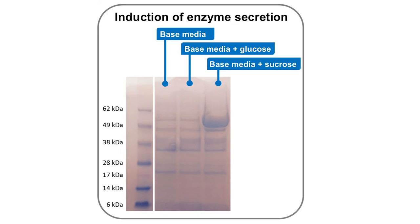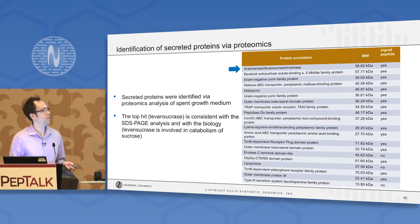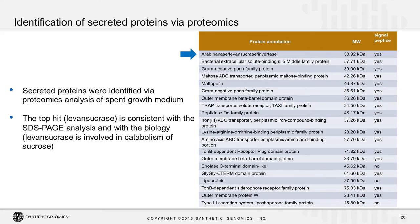What you're seeing here on this gel is a situation where we stumbled across this effect in VMAX. This is precipitated protein from the growth media of the strain grown on just a base minimal media, with glucose, and with sucrose. When grown on sucrose — a substrate E. coli can't utilize — you get secretion of an enzyme into the growth media. Using proteomics, we characterized the secretome of VMAX in this particular growth media, and found the most abundant hit is the levan-sucrase protein, which is the right molecular weight, has a putative secretion signal sequence, and the biology makes sense: levan-sucrase is involved in the catabolism of sucrose.